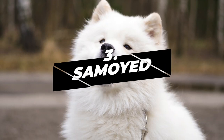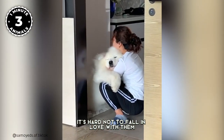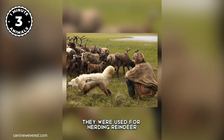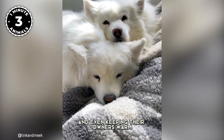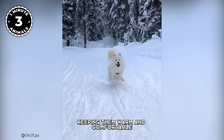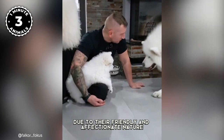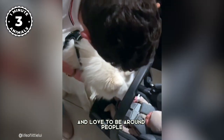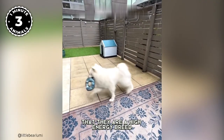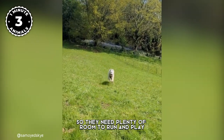Number 3: Samoyed. The Samoyed is a truly adorable breed of dog. With their white fluffy coats and friendly dispositions, it's hard not to fall in love with them at first sight. But the Samoyed is not just a pretty face — they were originally bred to be working dogs, used for herding reindeer, pulling sleds, and even keeping their owners warm by sleeping with them at night. Their thick, fluffy coats provide insulation from harsh elements, keeping them warm even in the most bitter temperatures. They have become popular as companion animals due to their friendly and affectionate nature, and are outgoing and love to be around people and children. However, they are a high-energy breed that requires plenty of exercise and have a strong instinct to roam and explore, so they need plenty of room to run and play.